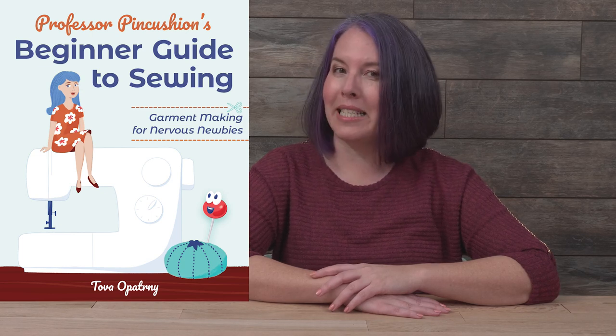Hi, I'm Tova, the creator behind Professor Pincushion, a YouTube channel that has over 500 how-to sewing video tutorials and over half a million subscribers. I'm also the author of the new sewing book, Professor Pincushion's Beginner Guide to Sewing: Garment Making for Nervous Newbies from Stash Books, an imprint of C&T Publishing.